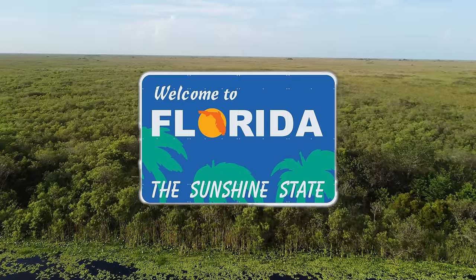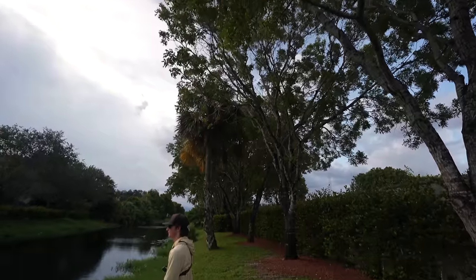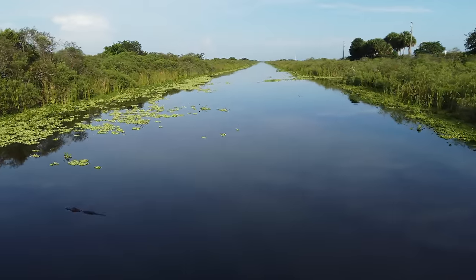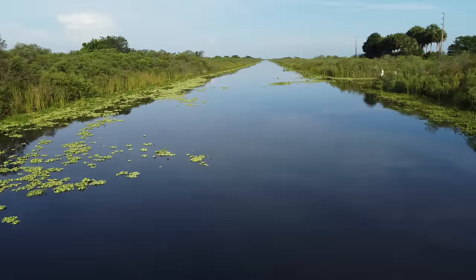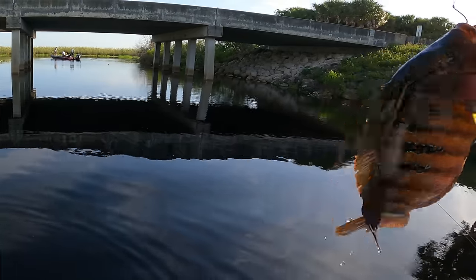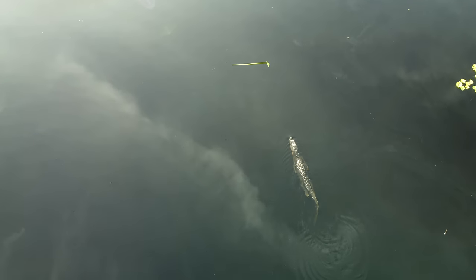Welcome to South Florida, a paradise for fishermen. Today we will be exploring all kinds of different canals connected to the Everglades in search of some exotic and invasive species, such as the peacock bass, snakehead, and many more. So stick along as we explore South Florida and all of the crazy things it has to offer.